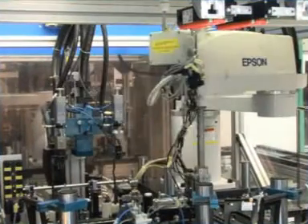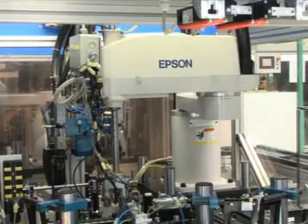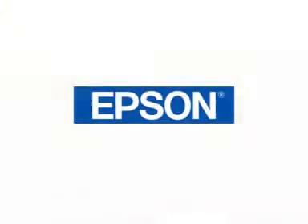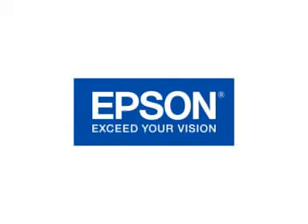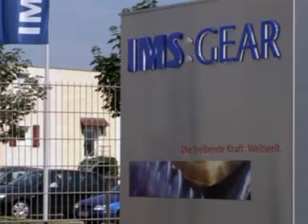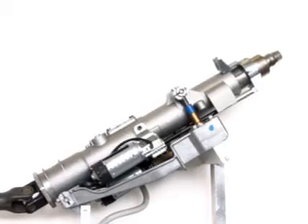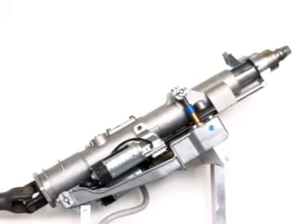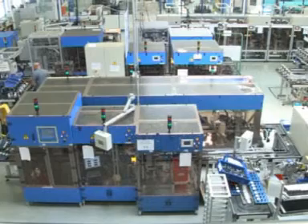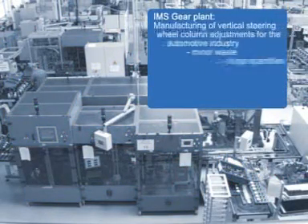Epson Robots help in the manufacturing of electronic steering wheel column adjustments. IMS Gear, with headquarters in Donau-Eschingen, manufactures, among other things, propulsion systems for electronic steering wheel column adjustments. This production line, designed and built by IMS Gear, guarantees the required high quantity of pieces.